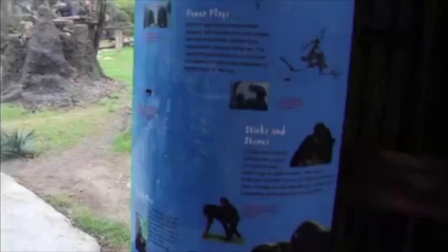The Dallas Zoo is a great place to watch live animals and to ask questions about them. These are chimpanzees.